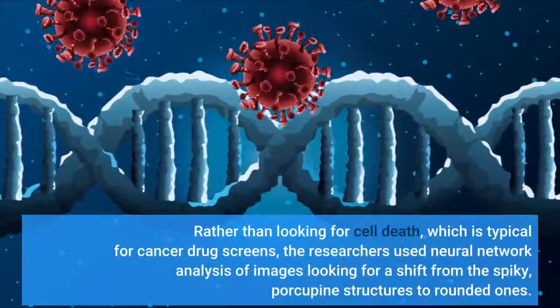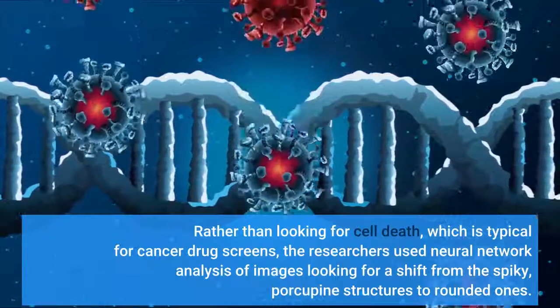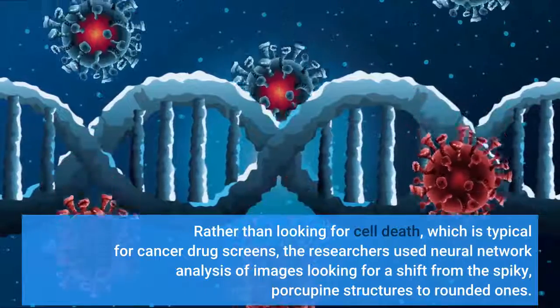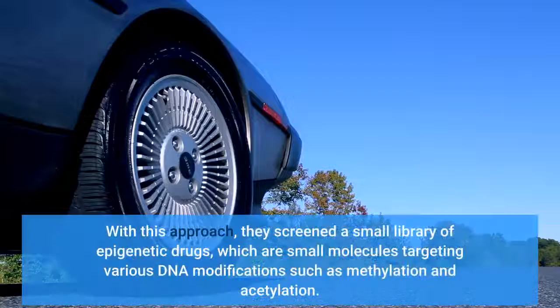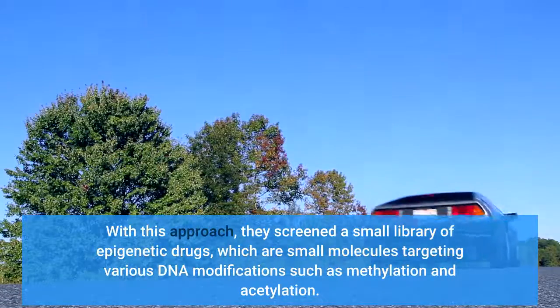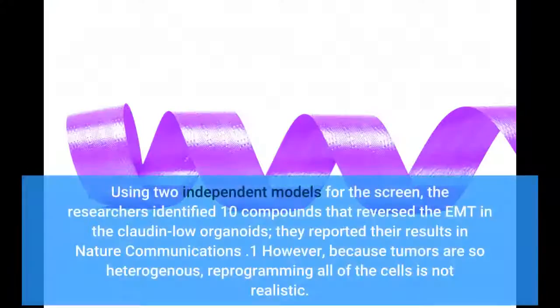Rather than looking for cell death, which is typical for cancer drug screens, the researchers used neural network analysis of images looking for a shift from the spiky porcupine structures to rounded ones. With this approach, they screened a small library of epigenetic drugs — small molecules targeting various DNA modifications such as methylation and acetylation. Using two independent models for the screen, the researchers identified 10 compounds that reversed the EMT in the claudin-low organoids. They reported their results in Nature Communications.